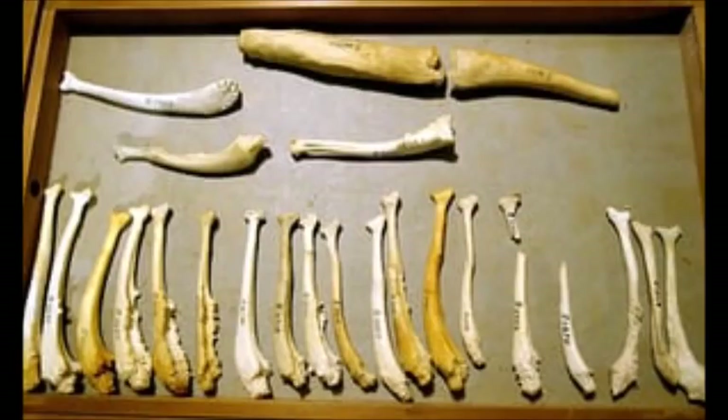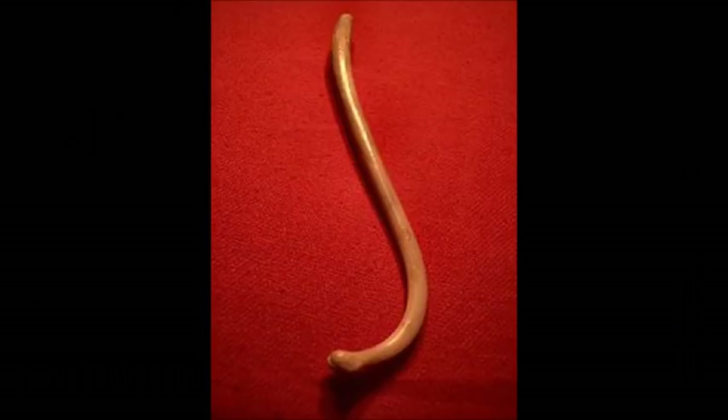Because the baculum has independently evolved in as many as nine different lineages of mammals, and with so many possible functions, it's difficult to determine its main function in a particular species. Perhaps the baculum is often multifunctional in all species that possess one.